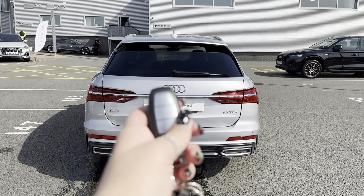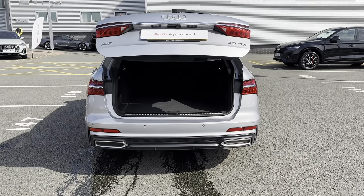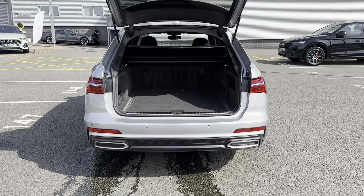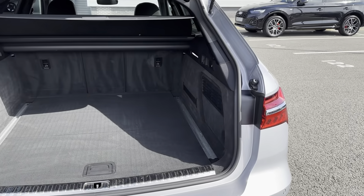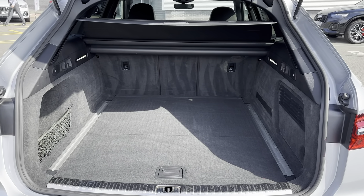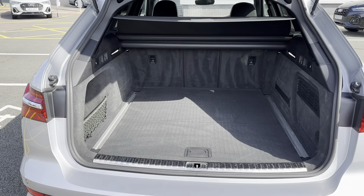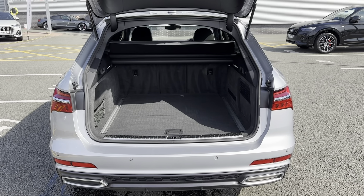Looking at the boot space — the way to open the boot door is to click the button on the key fob twice and it will automatically open for you, which is amazing when carrying items such as shopping. Taking a closer look into the boot, you can see how much space is actually available, making it ideal for transporting large objects such as luggage or prams.